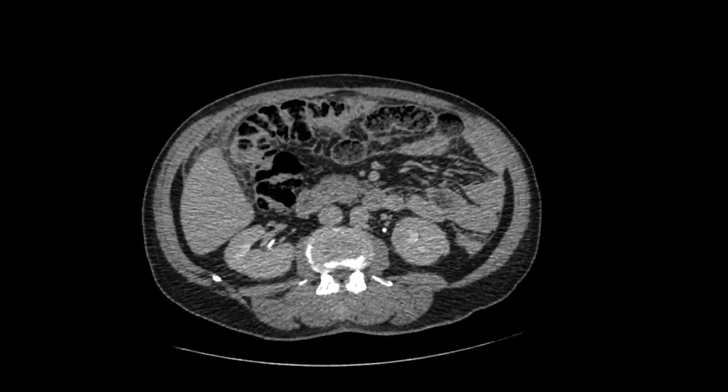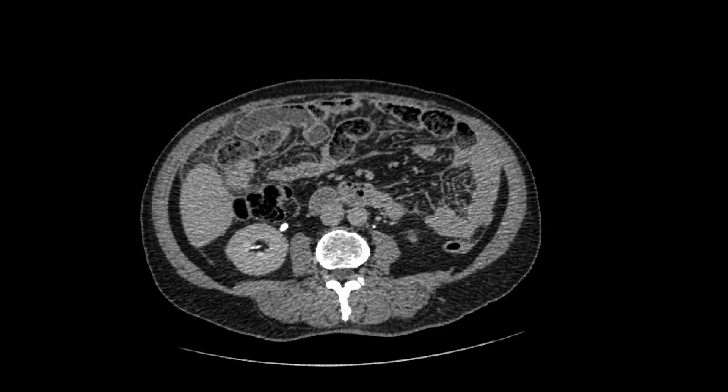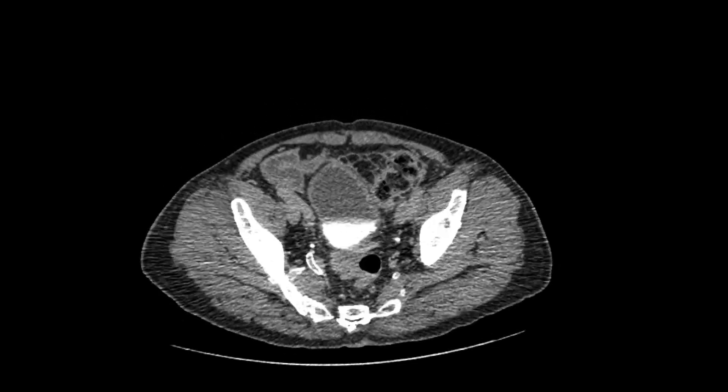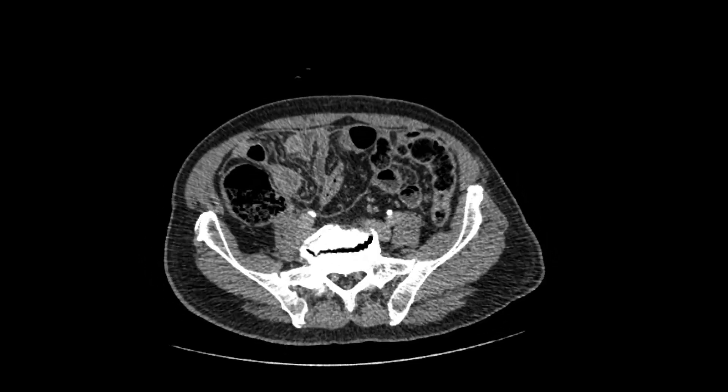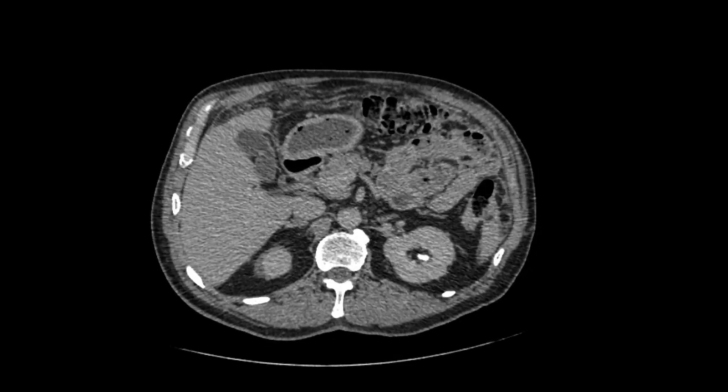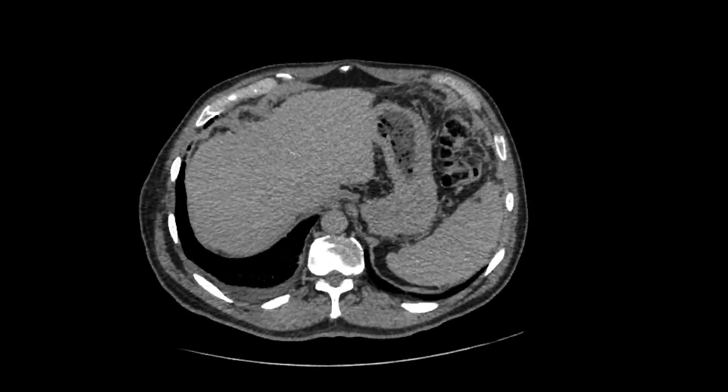There's a lot of thickening within the mesentery and within the omentum. There's induration of the omentum, and we can see it all the way throughout. There's a little bit of ascites as well. Whenever I see thickening of the mesentery and omental induration and thickening of the omentum, I think about carcinomatosis.